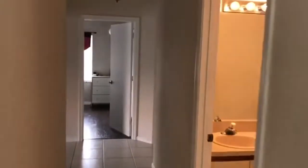Don't miss this home before it's gone. Call the Carrie Hazen team for your private tour at 954-649-6974.